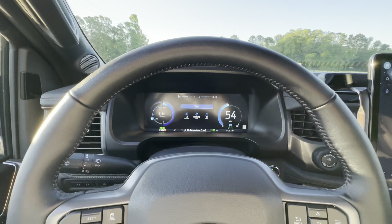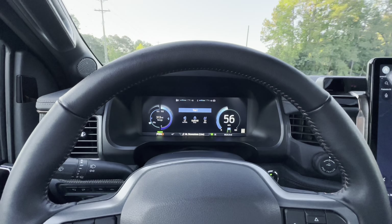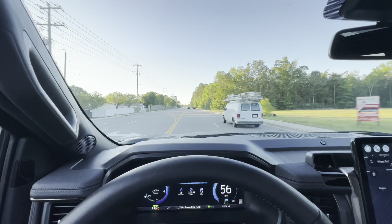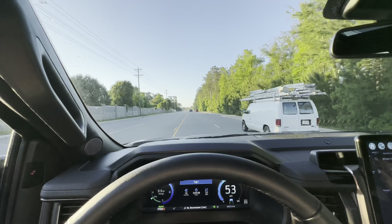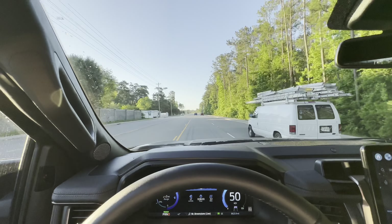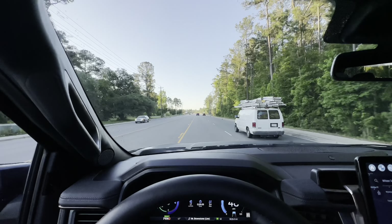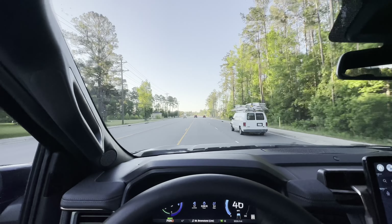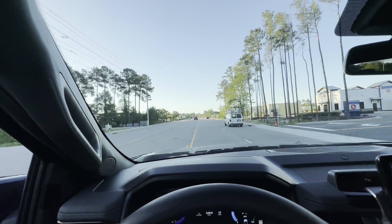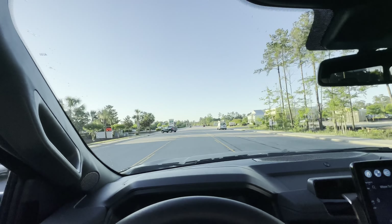First check-in. Not going great so far. It's 46, 47 degrees now. We've driven 3.1 miles and our range is down to 313 miles — so we've lost 13 miles of range in the first 3 miles. I'm guessing that's because of the temperature. I think when it warms up a little bit, we're going to maybe get a little bit of that range back.